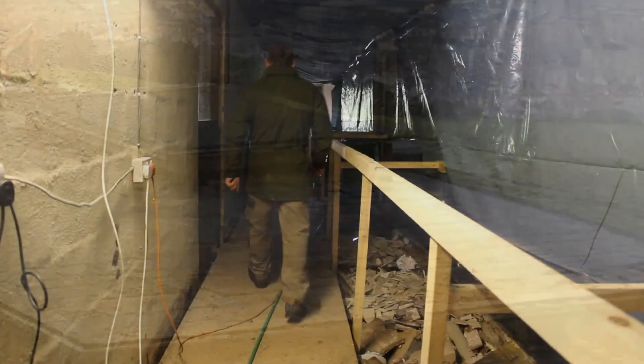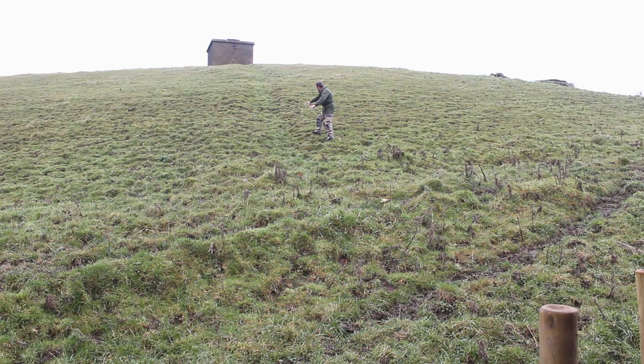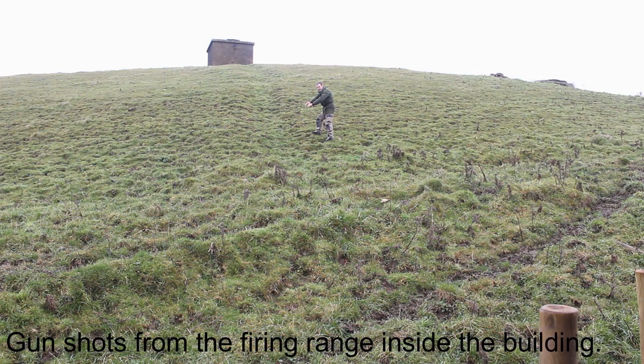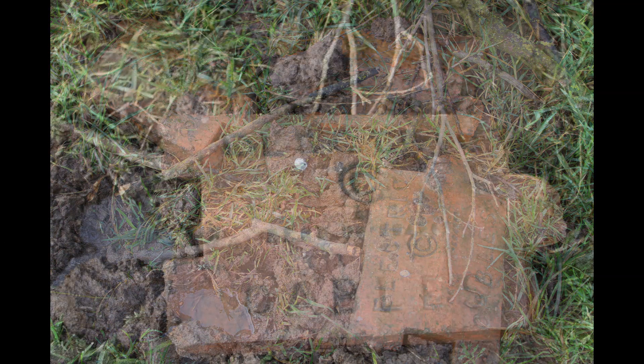Now I'm at the far end of the complex and moving outside. Here you can see a groove up the side of this hill, and on top there is the radar plinth. The wires would have come down here in a trench and in through the door where I've just walked out of. There are even some tiles that would have covered the electrical cables dotted about outside.